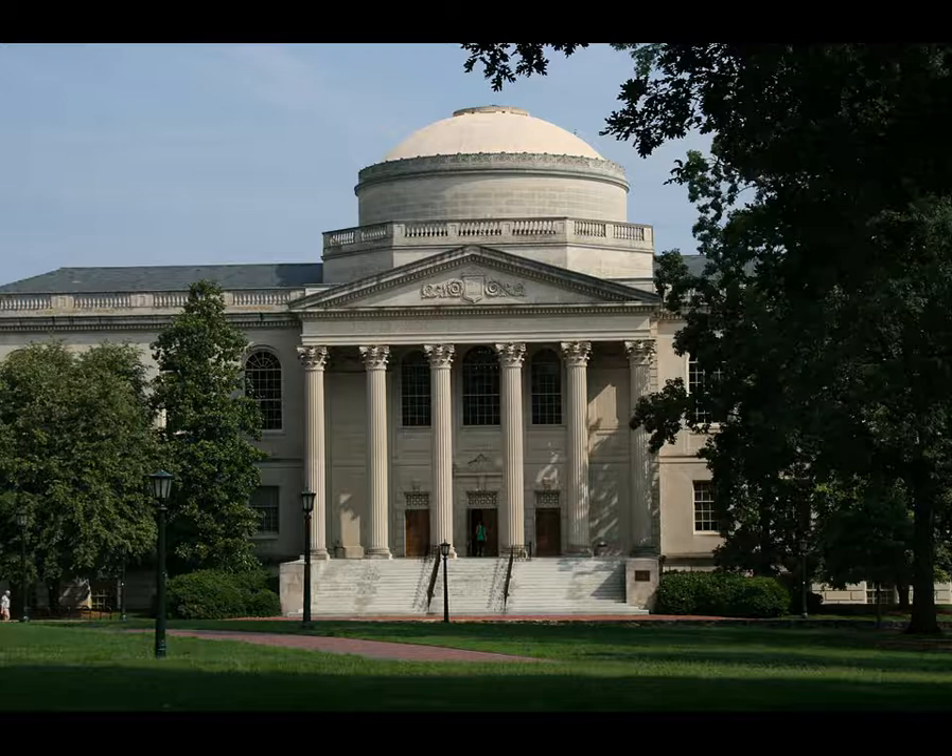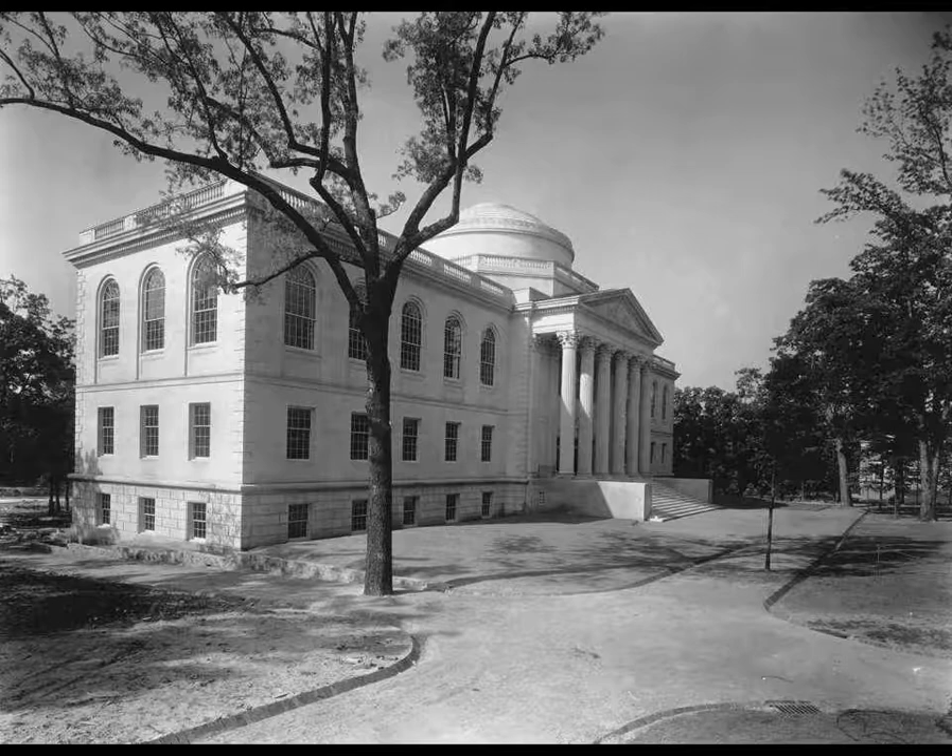The Lewis Round Wilson Library is a building on campus that marks the University of North Carolina at Chapel Hill as a top-notch research university, because of the library's remarkable collection of rare books.